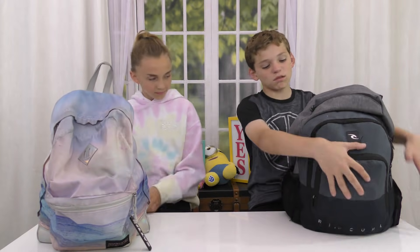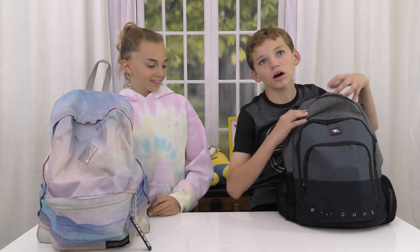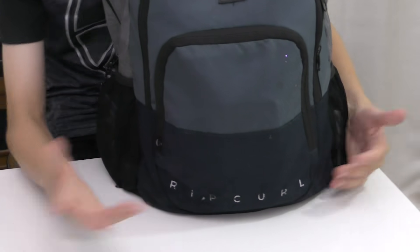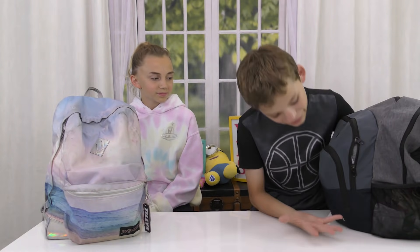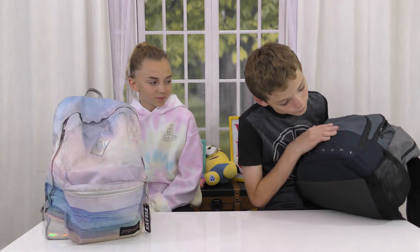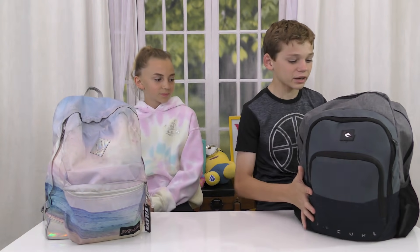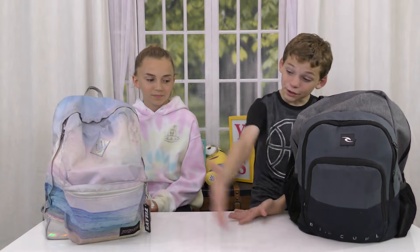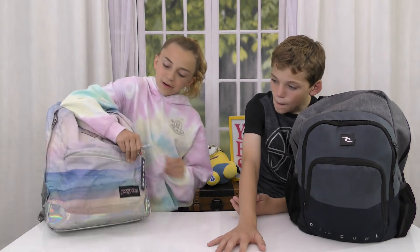My backpack is just the most interesting backpack in the world. I picked it because it's the first one I saw — you know, the usual. It looks pretty good, it's got a couple rips on the bottom, not too many. It's a really sturdy backpack. Let's start opening — you go first.